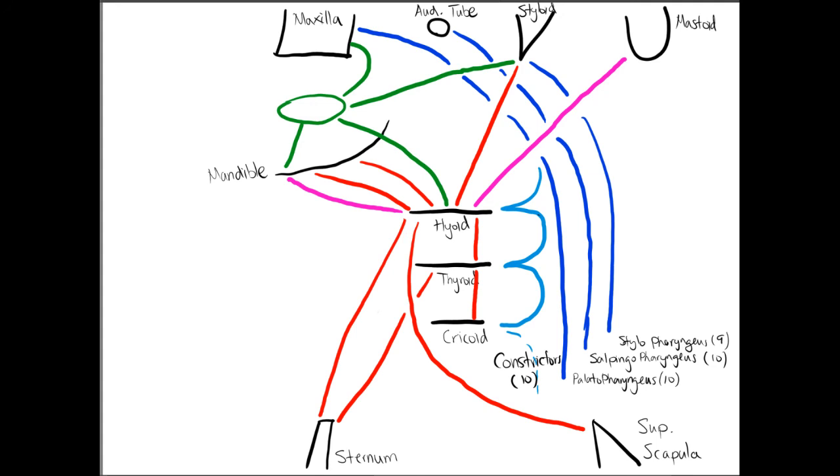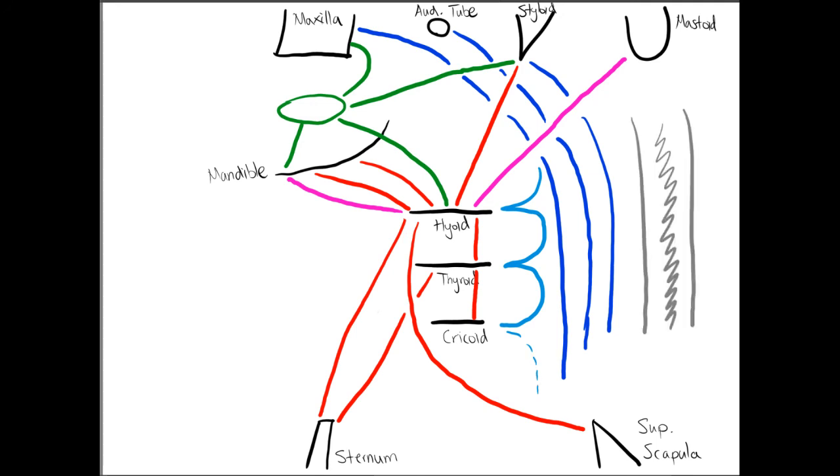Adding a bit of fascia to round things out: we have the buccopharyngeal fascia, which sits behind the esophageal muscles, and the prevertebral fascia, located in front of the cervical vertebrae. In between these two fascia is the retropharyngeal space. This is clinically important because if punctured, fluid can travel through this space all the way down into the mediastinum.